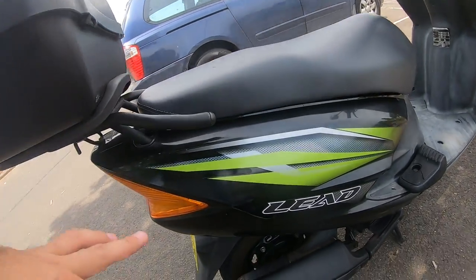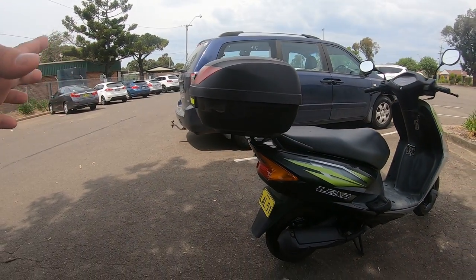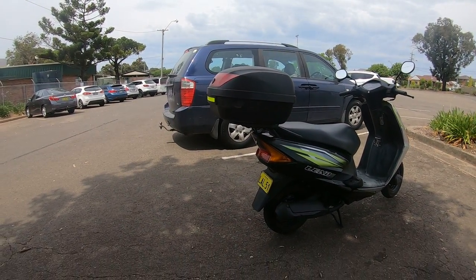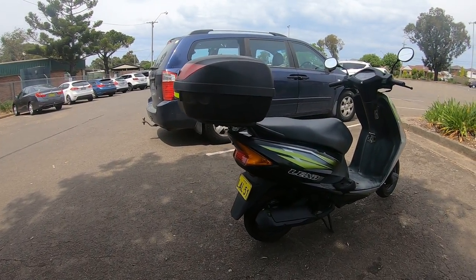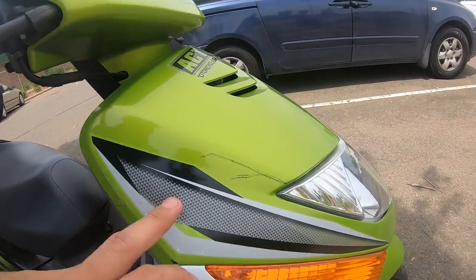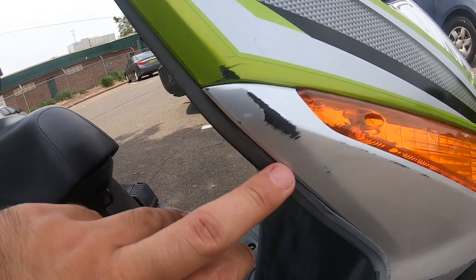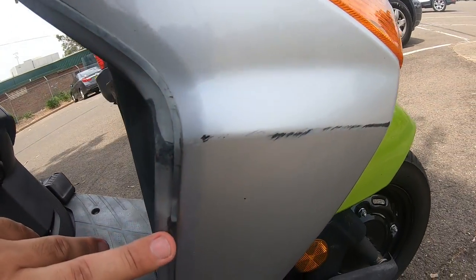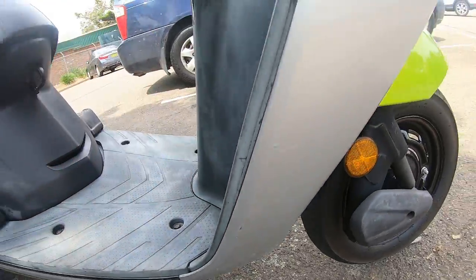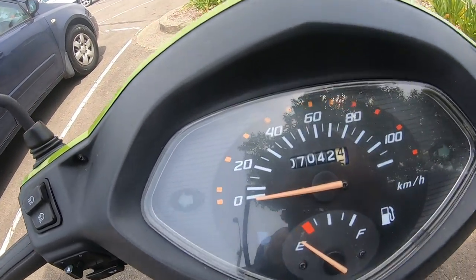So what is this? This is a 2011 model Honda Elite — from memory I think it's a 100 or 110cc, somewhere around there. It's in pretty good condition, however it's been dropped before. As you guys can see, it's got a bit of scratches here, around there, and all around here as well. It's got about seven thousand kilometers on the clock.